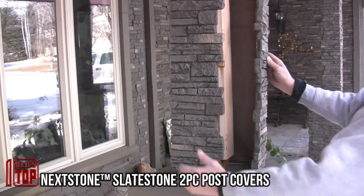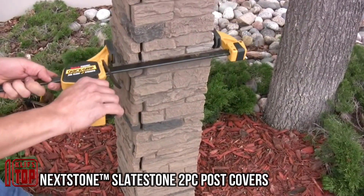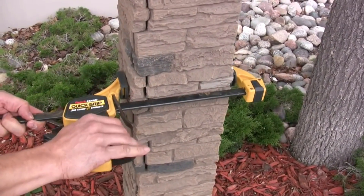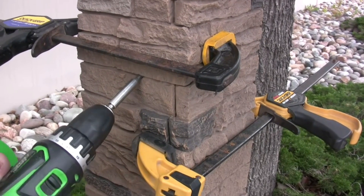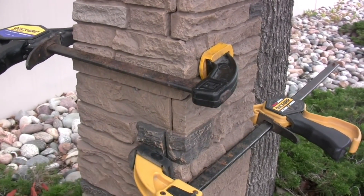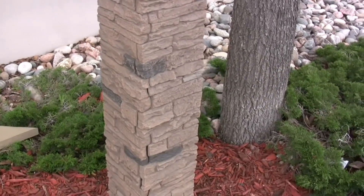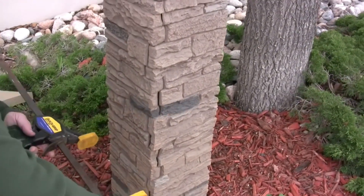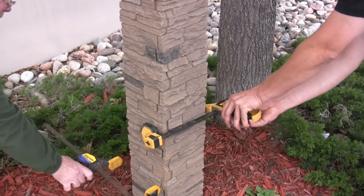Transforming a basic wooden post into an elegant stone column is a breeze with these covers. They're a perfect fit for railings, pergolas, balconies, and various structures, coming in a standard size of 119 by 20 centimeters. Crafted from UV-resistant polyurethane and successfully patented, these covers not only add elegance but also enhance thermal insulation, potentially saving you money.